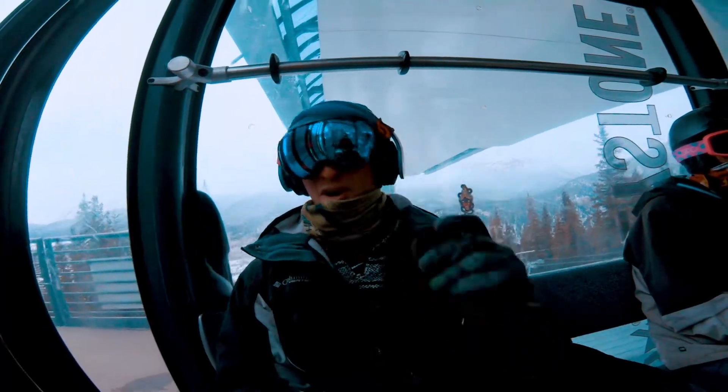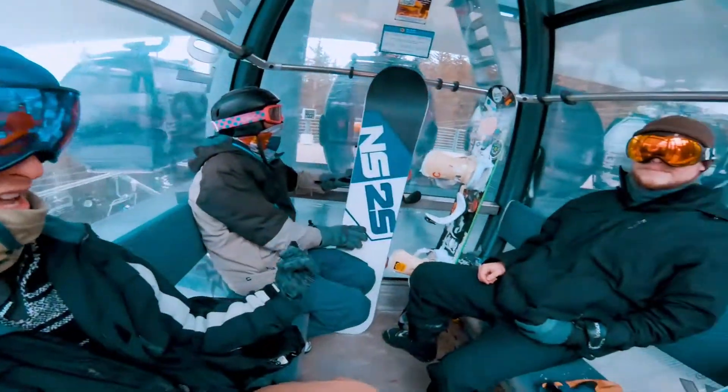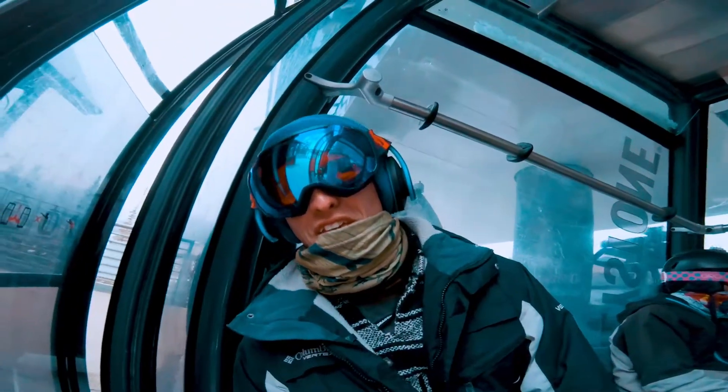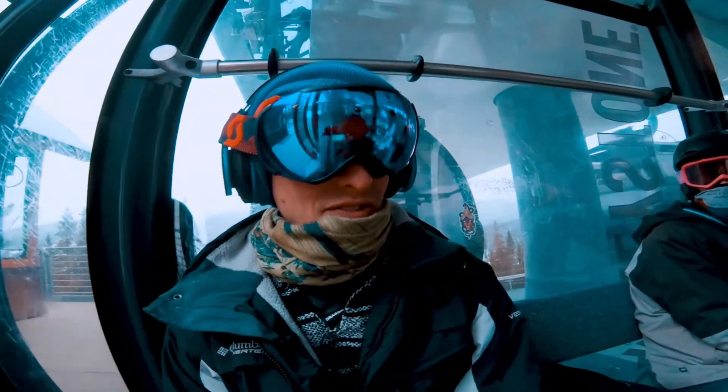We're still out here at Keystone, mobbing. We got the homies here — Ben, Brother Troy — and we met this homie called Lee. He's amazing, he's got something to share for everyone.